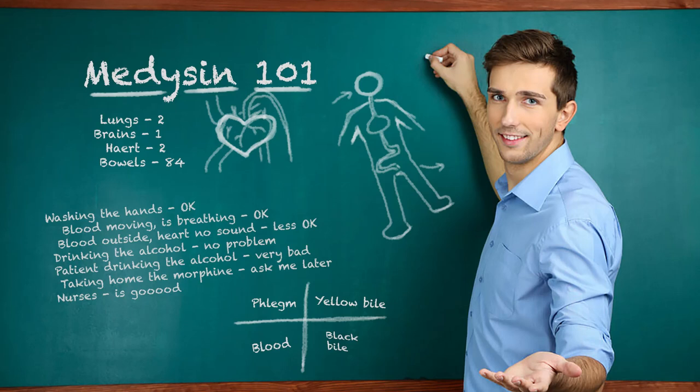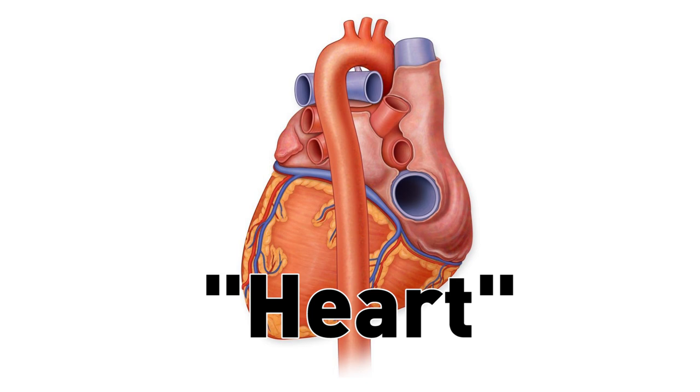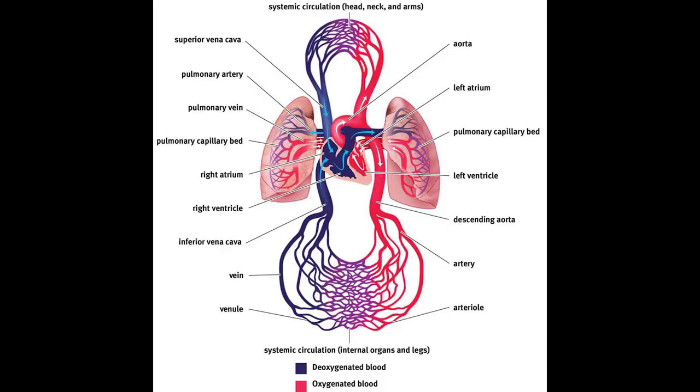Are you a professor of medicine? Then you might know that this is a heart. And 10 points if you knew that this structure is called the aorta, the main blood vessel leaving the heart supplying the body with oxygenated blood.